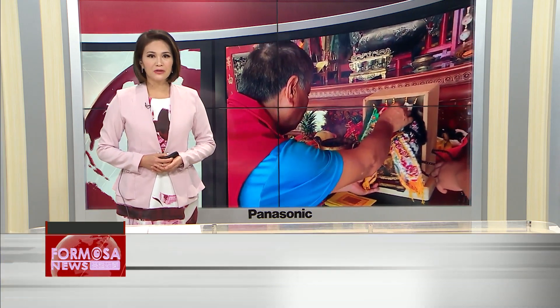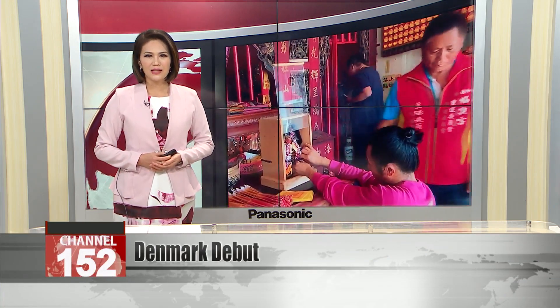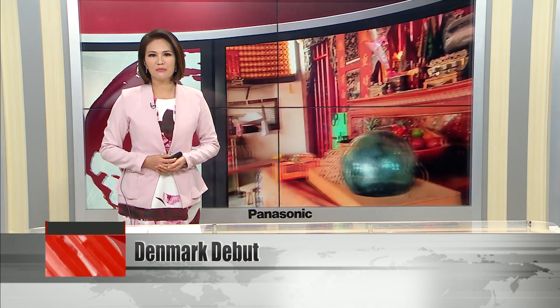An unusual artwork by a Pingtung sculptor and a Danish artist will soon debut in Denmark at the Copenhagen Light Festival. The outdoor art installation, called Hengtuan Trend, is a giant orb made of 2,800 empty Taiwan beer bottles.